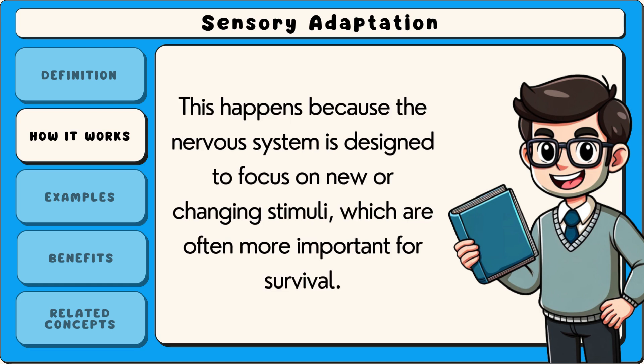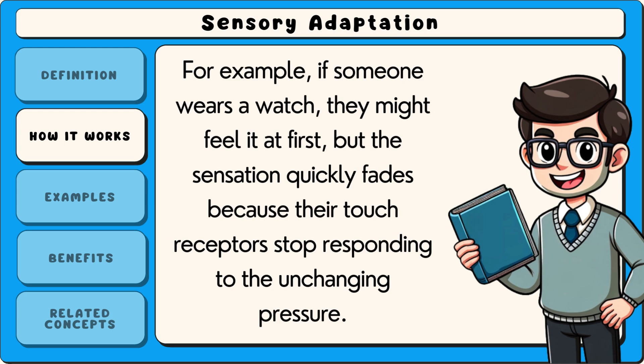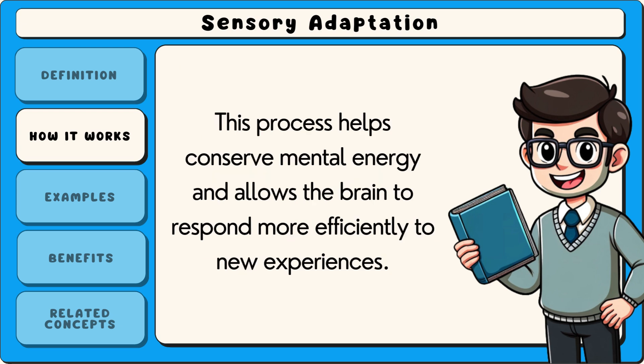This happens because the nervous system is designed to focus on new or changing stimuli, which are often more important for survival. For example, if someone wears a watch, they might feel it at first, but the sensation quickly fades because their touch receptors stop responding to the unchanging pressure. This process helps conserve mental energy and allows the brain to respond more efficiently to new experiences.